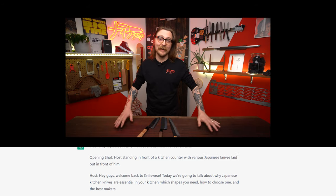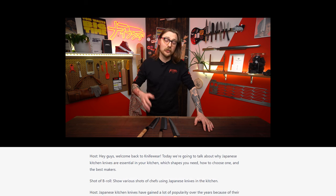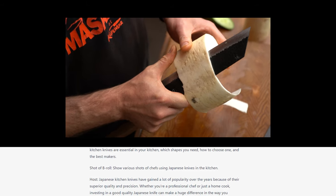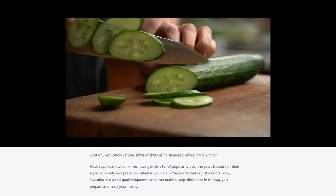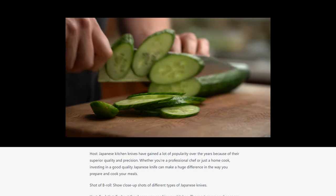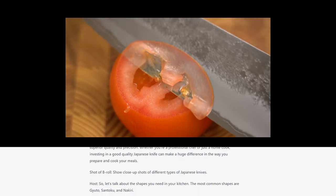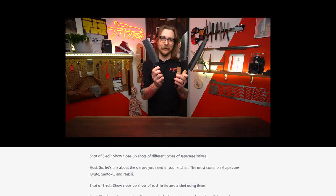Hey guys, welcome back to Knifeware. Today we're going to talk about why Japanese kitchen knives are essential in your kitchen, which shapes you need, how to choose one, and which makers are the best. Japanese knives have gained a lot of popularity over the years for their superior quality and precision. Whether you're a professional chef or just a home cook, investing in good quality Japanese knives can make a huge difference in the way you prepare and cook your meals. So let's talk about the shapes that you need in your kitchen. The most popular shapes are gyuto, santoku, and nakiri.